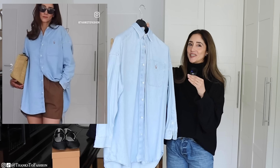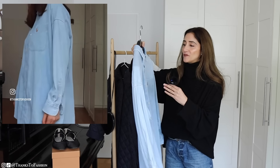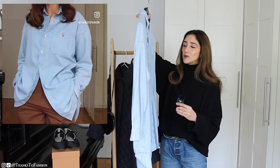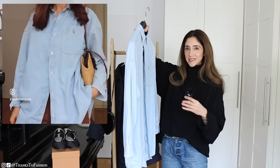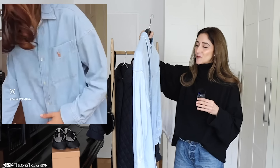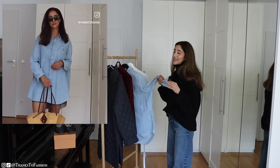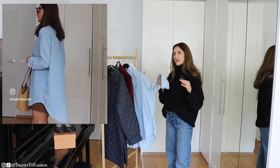Moving on to shirts — I absolutely love this shirt and I would love to add a few more shirts from Polo Ralph Lauren to my wardrobe. This one is very long; I would like to have shorter ones. I would like to have this shirt in different washes — this is how much I love it. Because it also comes in a darker wash, that one would be great to have as well.